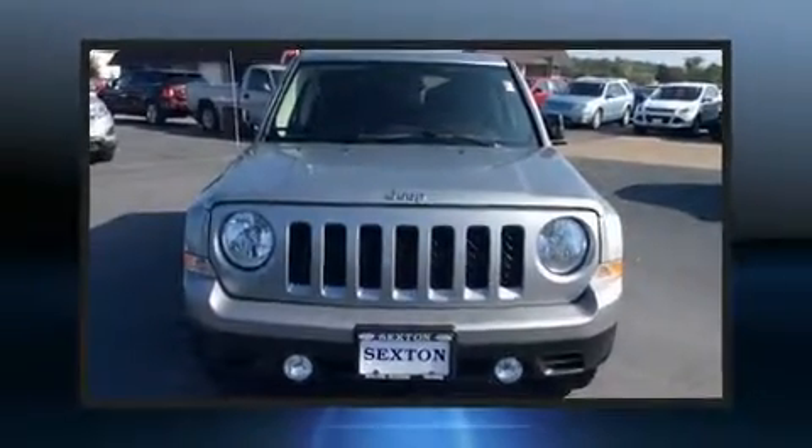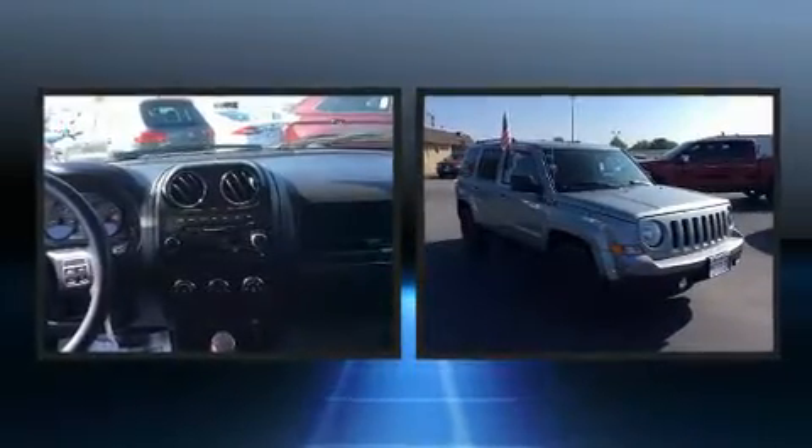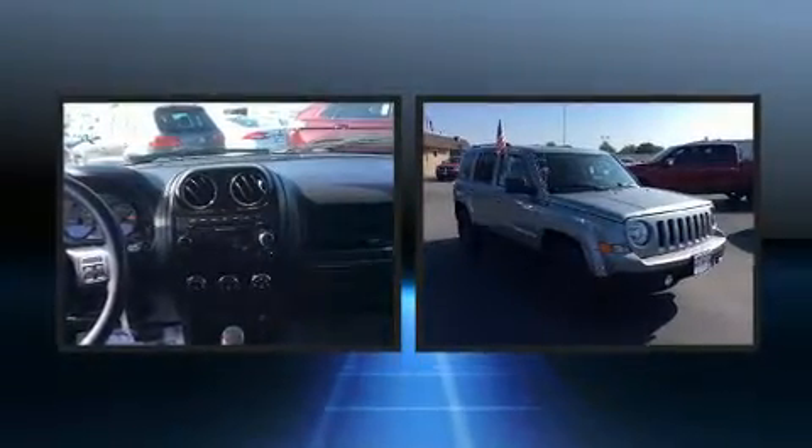Get excited about the 2014 Jeep Patriot. With fewer than 45,000 miles on the odometer, this four-door sport utility vehicle prioritizes comfort, safety, and convenience.